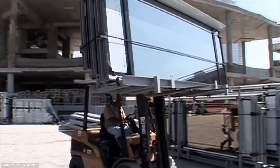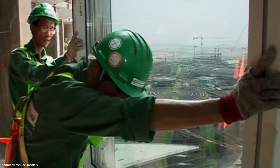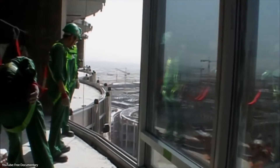Furthermore, the glass panels on the building are not just any glass. They are made of reflective glazing with aluminum and stainless steel to withstand the fierce wind and rain. The glass can also filter heat waves in the infrared spectrum, which helps cool the building faster and save much more energy.